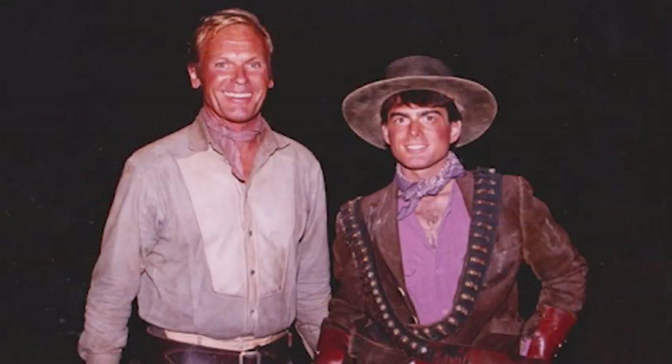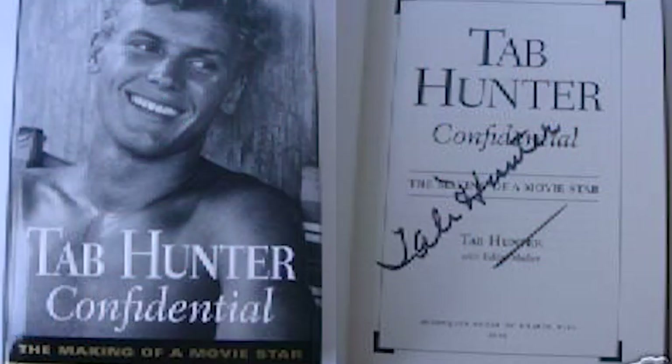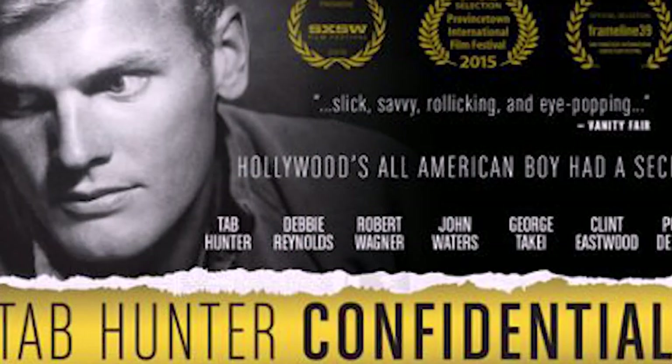Tab Hunter and his husband Alan Glaser produced this movie. Tab was this matinee idol through the 50s and 60s, handsome and rugged, with the studio keeping him tied to people like Debbie Reynolds and Natalie Wood. Tab officially came out in 2005 when he released his autobiography, Tab Hunter Confidential: The Making of a Movie Star, which was later made into a documentary that his husband produced.